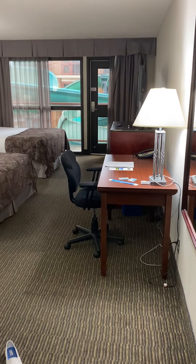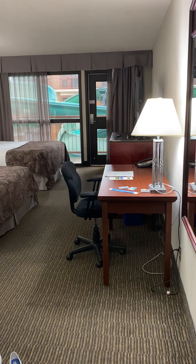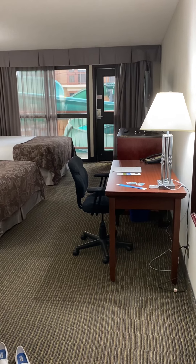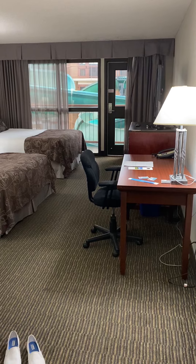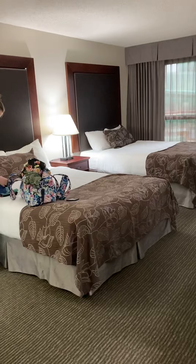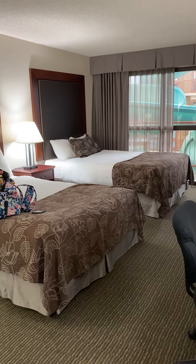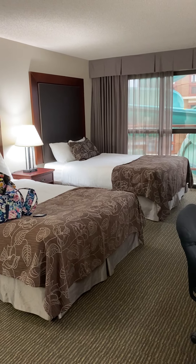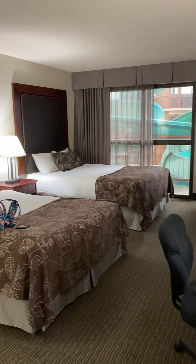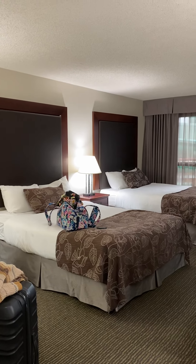Hello everyone. So today and tomorrow night we're going to be staying at the Medicine Hat Lodge here in Medicine Hat, Alberta. We've stayed here quite a few times in the past and we were able to get vouchers for about $69 a night as part of a box of specials. We bought four vouchers and gave one to my mother-in-law and one to my father-in-law for their birthdays, and the last two we decided to use just to get away from work and from our own hometown.